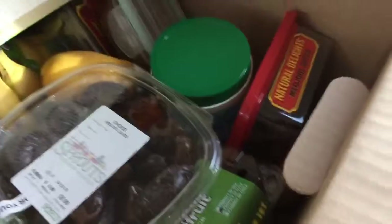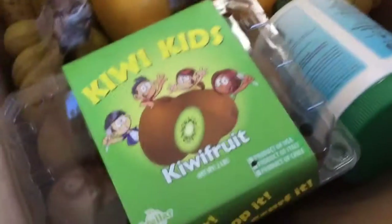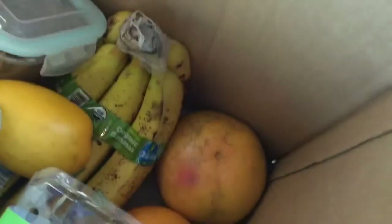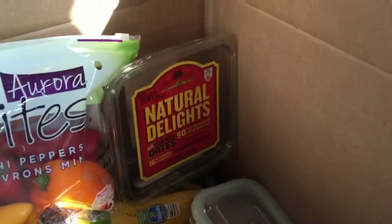You can see we brought a bunch of dates — one, two, three containers of dates — about six or seven bunches of bananas, a couple of mangoes, some kiwis which are great before cardio workouts, a little bit of amazing wheatgrass to add to our smoothies in the morning, some grapefruits for my dad, and a couple of these little mini peppers that go great with the homemade peanut butter we make in the Vitamix.